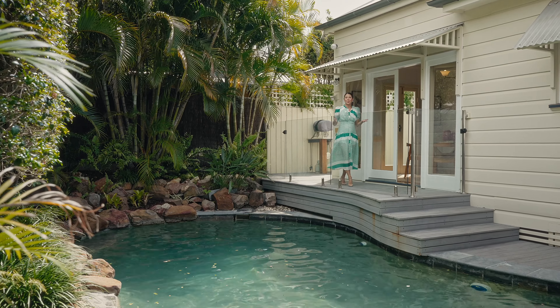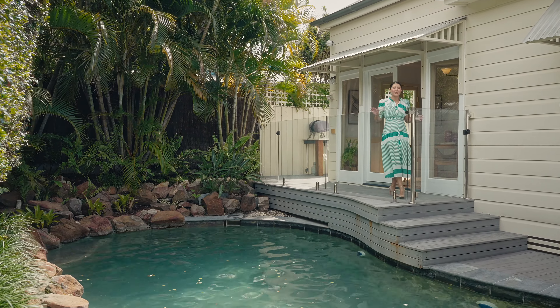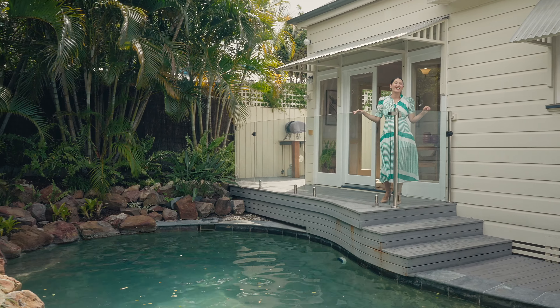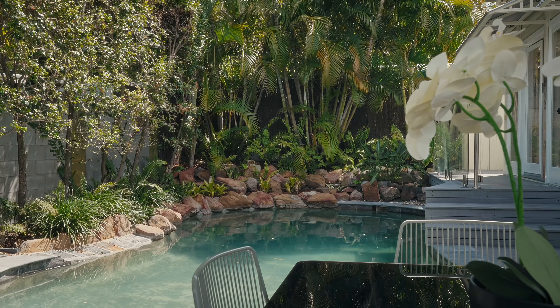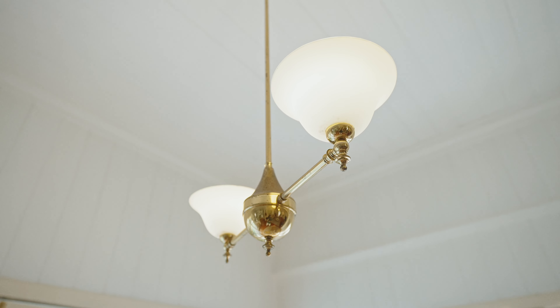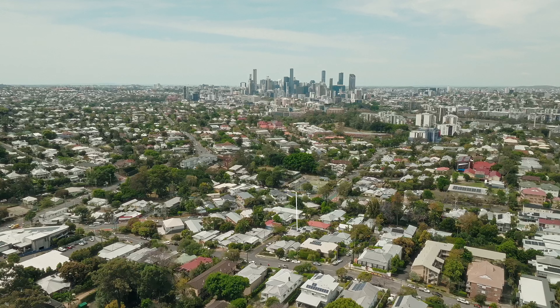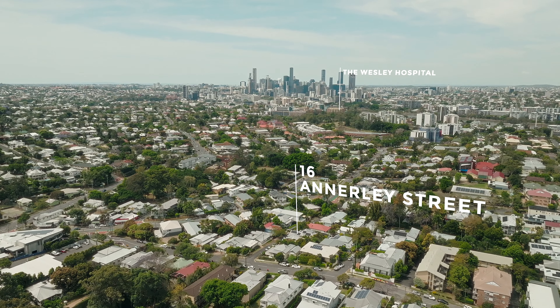Step inside the timeless beauty of 16 Annerley Street, where Queenslander charm meets modern sophistication, offering a home that is as warm and inviting as it is versatile. Let's take a look through.